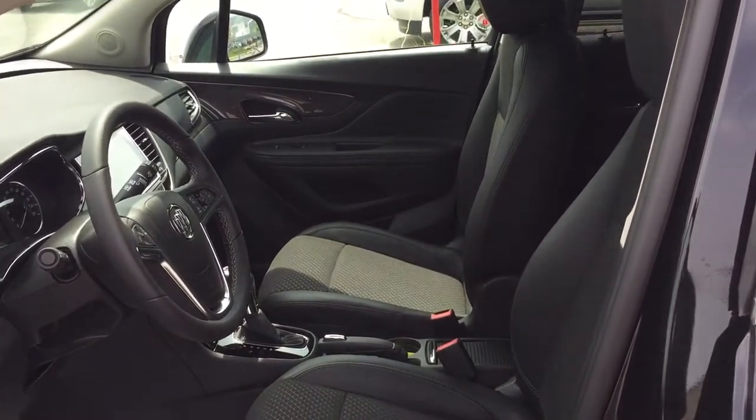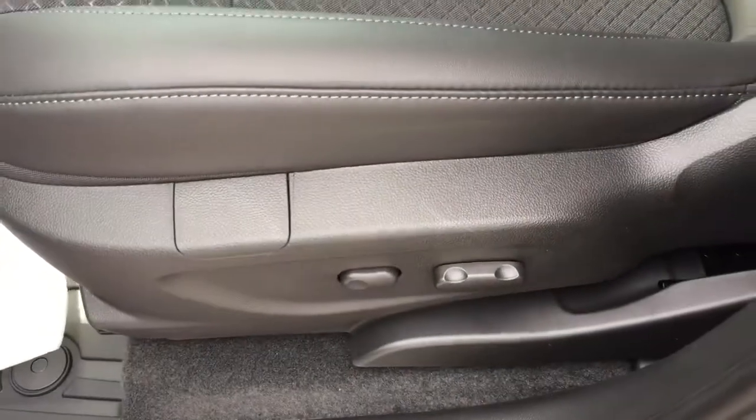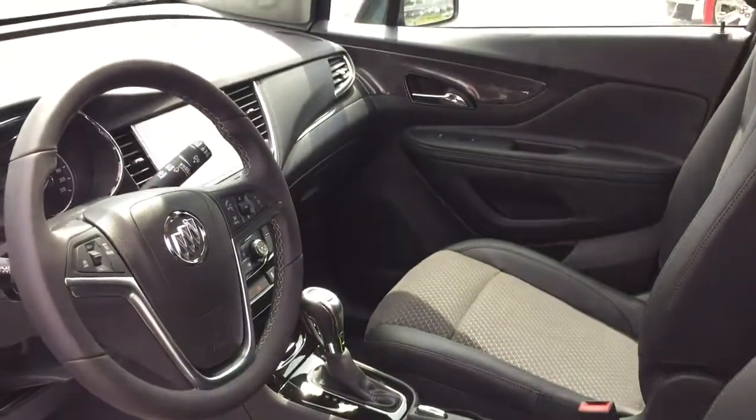You've got that cloth leather combination in here, the captain's chairs in the front, and a power driver adjustable seat with lumbar support.